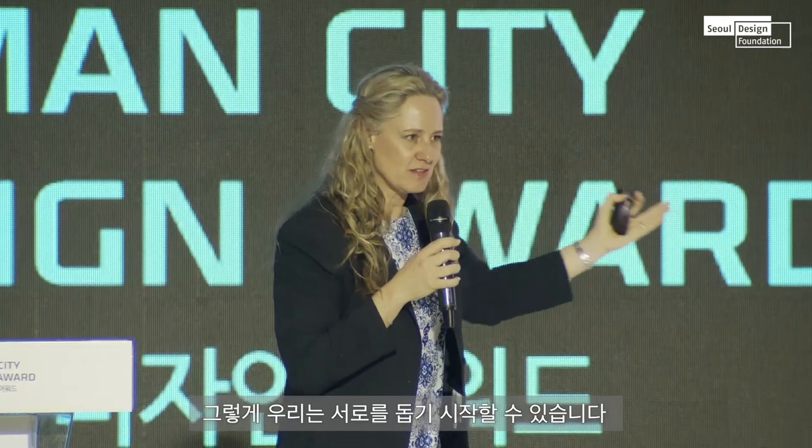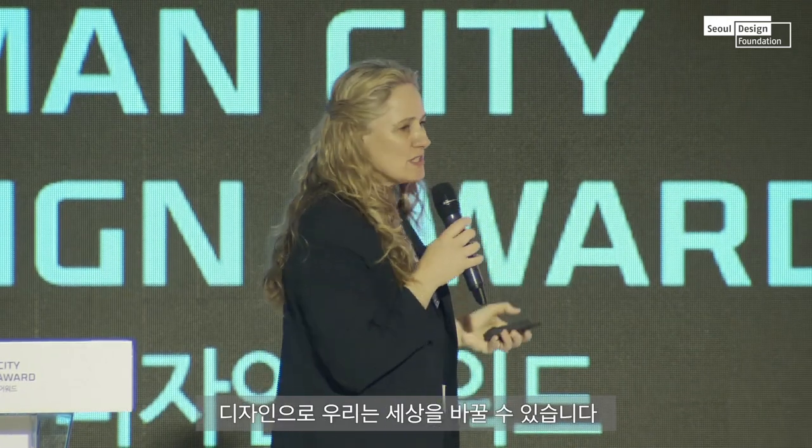And the wheel starts turning. We start looking after each other. We don't depend on handouts — we start working as communities. So through design, we can change the world. Thank you for the opportunity.